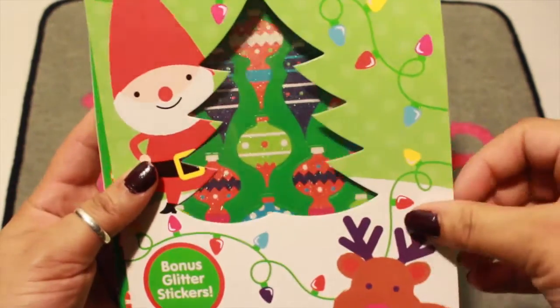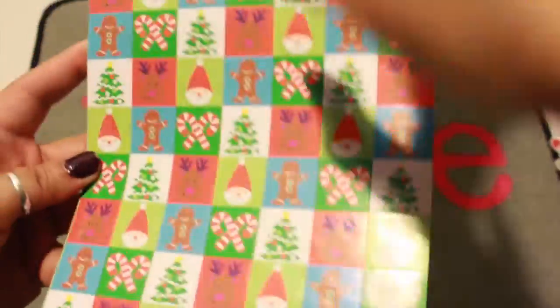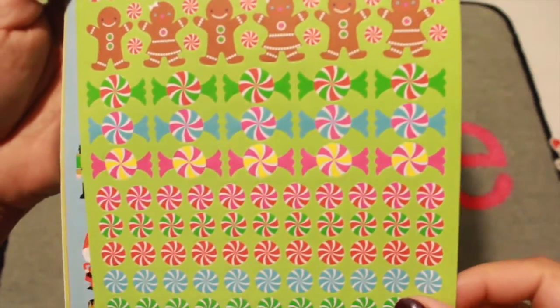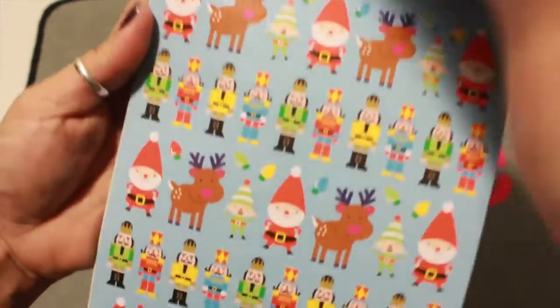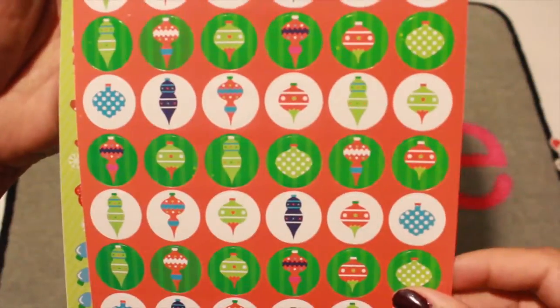I picked up another sticker set that has some Christmas ornaments with glitter, gingerbread men, candy — the candy canes are so cute — reindeer, Santa Claus, and some more ornaments.